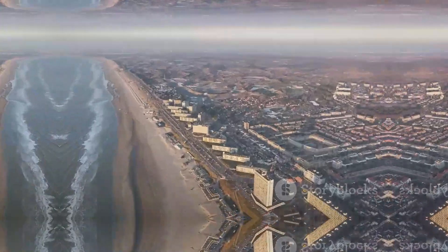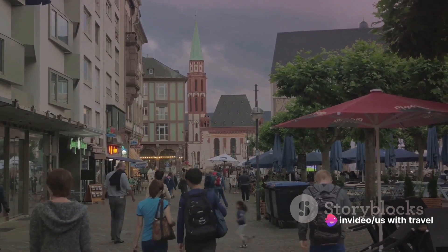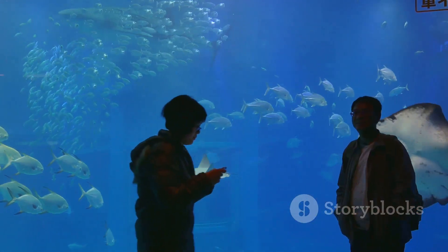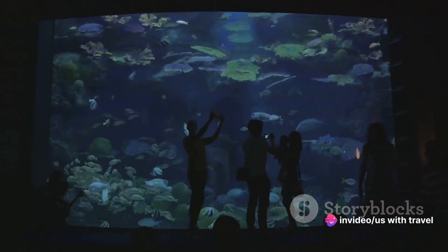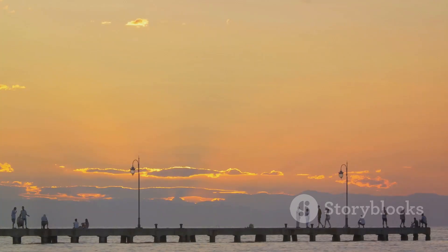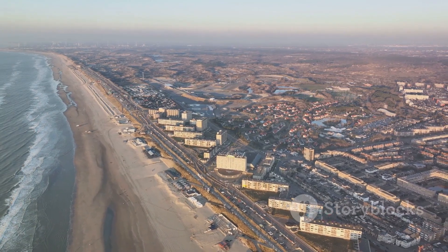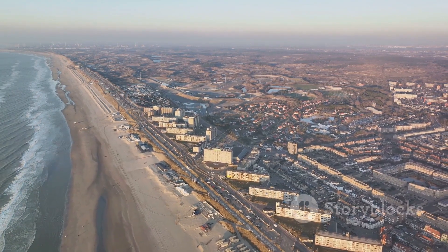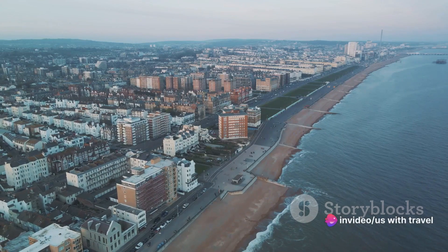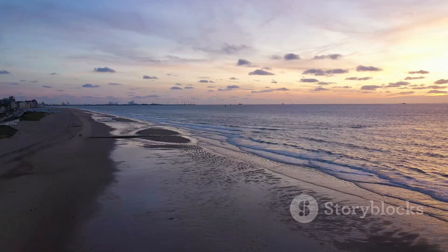At number four, we arrive in the coastal city of Ostend, where the North Sea meets the Belgian coastline. Ostend boasts sandy beaches stretching as far as the eye can see, offering a serene escape from city life. The vibrant promenade teems with shops, cafes, and restaurants. No visit is complete without a trip to the Sea Life Aquarium, and a stroll along the iconic pier provides an unmatched panoramic view of the city and sea.